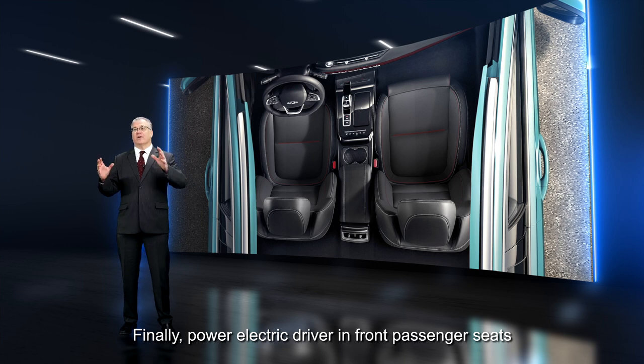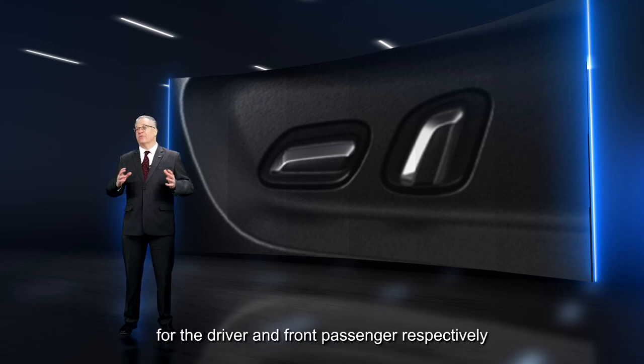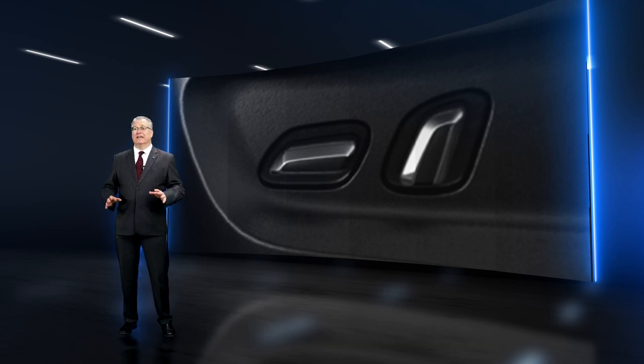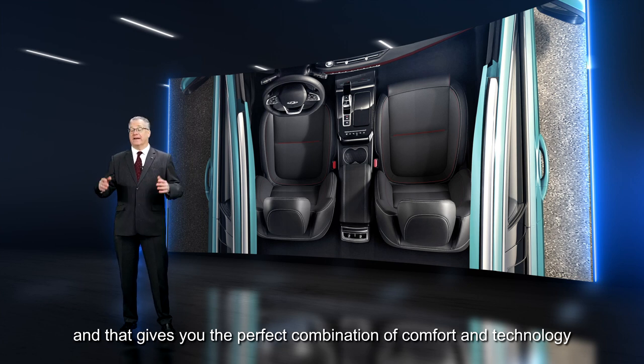Finally, power electric driver and front passenger seats. We have electric six-way and four-way adjustable seats for the driver and front passenger respectively, giving you the perfect combination of comfort and technology.